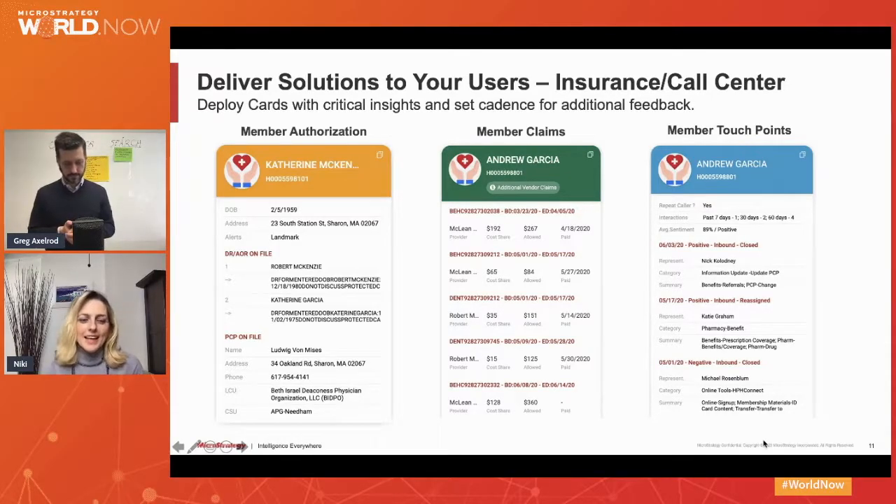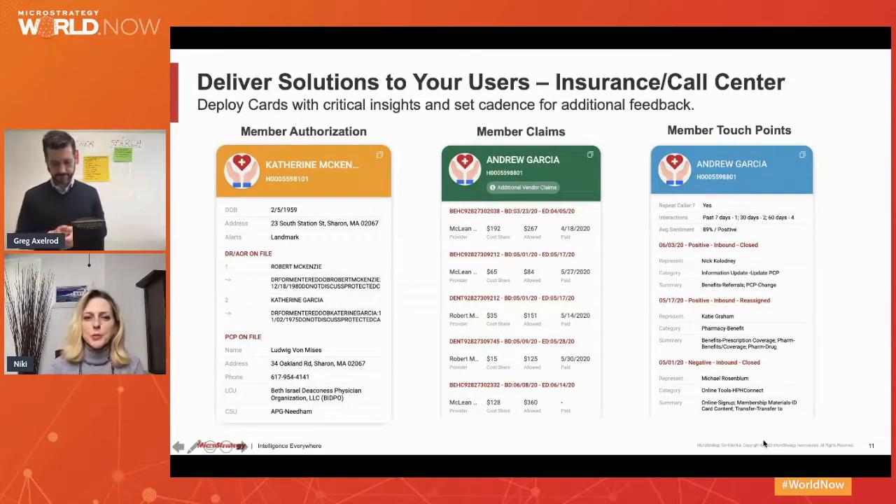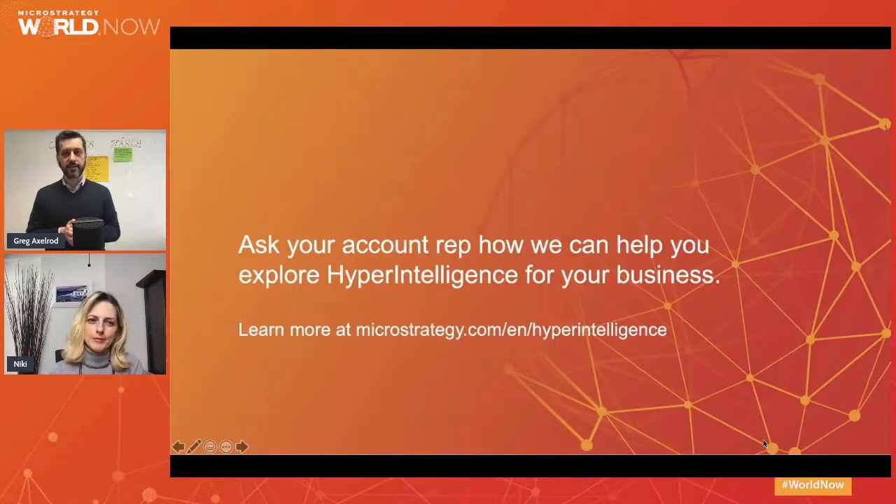Everything you shared with us today, Greg, is really exciting. How should our audience request a design thinking workshop and is there a cost associated with it? The design thinking workshops are completely free. They will be done by your pre-sales team, very likely your sales engineer. We've been doing the workshops for the last two years with very good results, so it's something we certainly promote and offer to all of our customers. As a next step, please talk to your account executive or sales engineer and they will set it up for you.